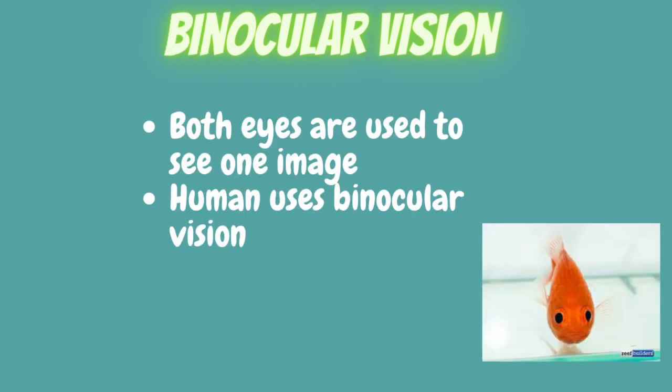The next type of vision that some fish have, besides monocular, is binocular vision. Binocular vision is when you can focus on an object with both eyes, creating one image. We, as humans, have binocular vision. This type of vision helps with depth perception, meaning they are able to judge the distance of nearby objects.